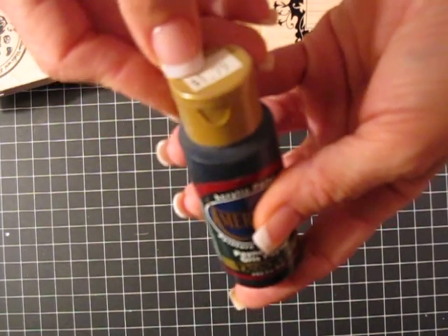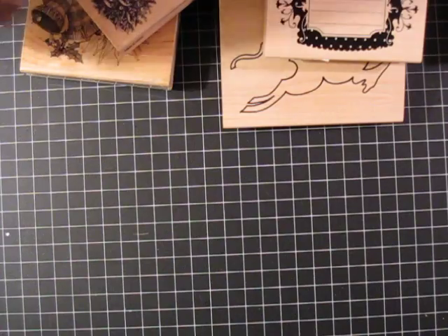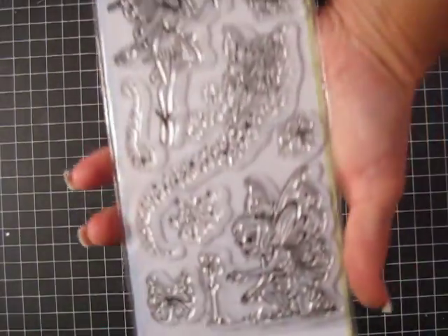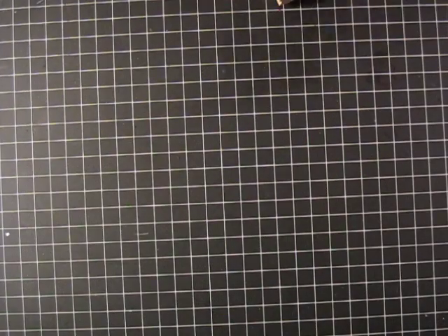And then I got a ton of these American acrylic paints. They're $1.79 plus 75% off, so I got a bunch of those. Let me get this out real quick. Oh my gosh, you guys, I had bags in bags — it was so stinking crazy. Sorry for all the noise. And then they have these really cute fairy stamps. I thought those were really cute, so we got those.